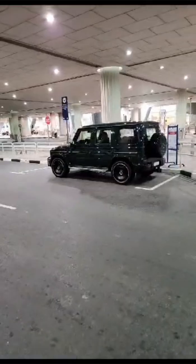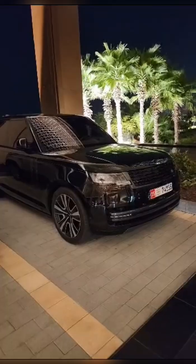Wow, all blacked out. Car lineup outside the hotel.